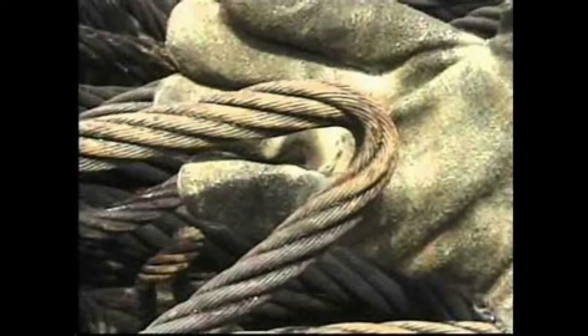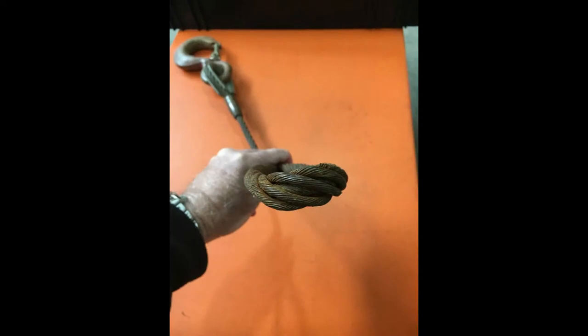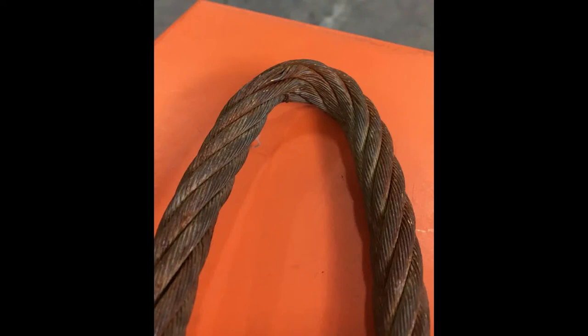This is what happens when you use a component such as a shackle and place this sling in line under load — it kinks the end of that sling, and typically this is done on the very first day with a brand new sling. You can see it deforms the end of the sling — the wires and the strands become out of round — and instantly you lose capacity when that happens. This is a very common mistake and it's easily cured by using thimble eye slings in the proper locations.